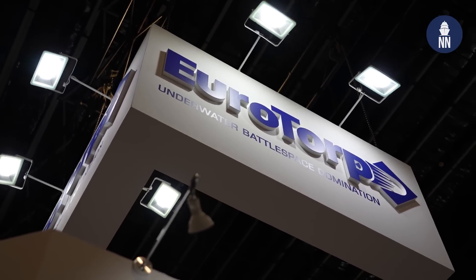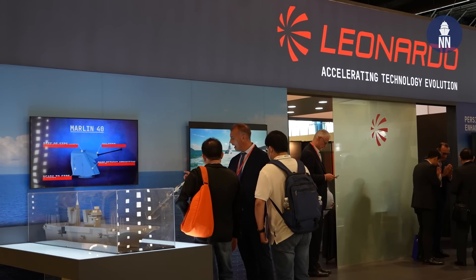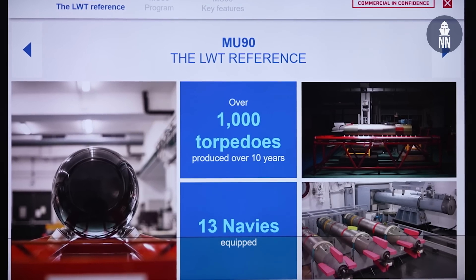We are now with Eurotorp, who is showcasing the famous MU90 lightweight torpedo. Eurotorp is a European consortium created 30 years ago — a decision from the French and Italian governments to create a joint company to develop a common global lightweight torpedo program. Leonardo holds 50% of Eurotorp, and for France, Naval Group and Thales. From that foundation, we developed the MU90 and succeeded in making it the best and unique lightweight torpedo on the worldwide scale. Today, 13 navies are equipped with the MU90.